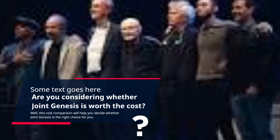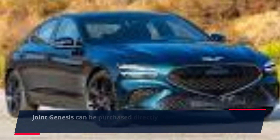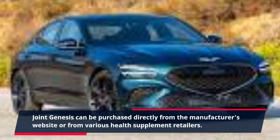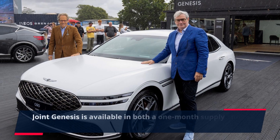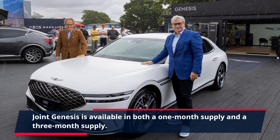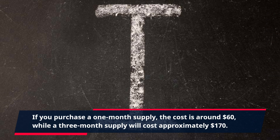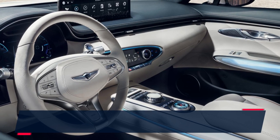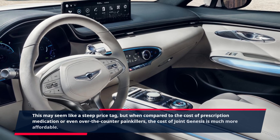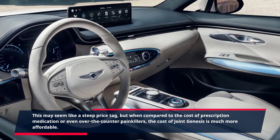This cost comparison will help you decide whether Joint Genesis is the right choice for you. Joint Genesis can be purchased directly from the manufacturer's website or from various health supplement retailers, and is available in both a one-month supply and a three-month supply. If you purchase a one-month supply, the cost is around $60, while a three-month supply will cost approximately $170. This may seem like a steep price tag, but when compared to the cost of prescription medication or even over-the-counter painkillers, the cost of Joint Genesis is much more affordable.